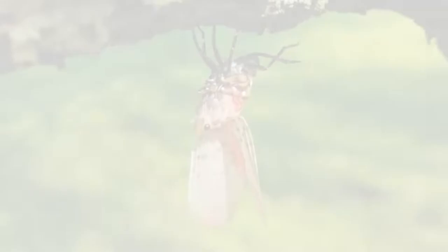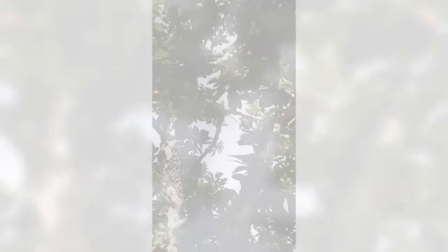Starting in late July, the fourth instar nymphs transition into adults. The skin of the fourth instar cracks open and the adult emerges, as you can see in this picture. Adults feed on the woody parts of plants and can be present in very high numbers, as you can see on this tree. Swarms of adult spotted lanternflies can quickly spread by hopping or flying to nearby plants and trees. Just a few hours before this video was taken, there were no spotted lanternflies in sight in this orchard — see how quickly things can change.